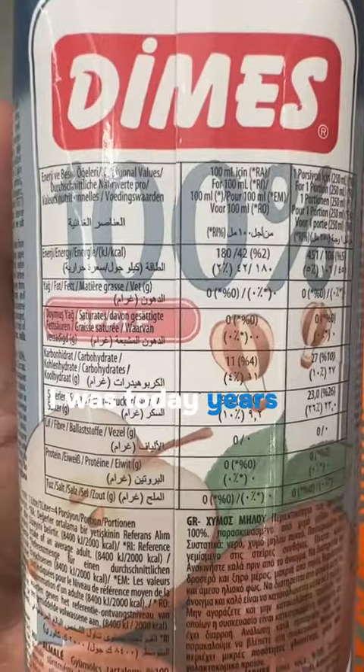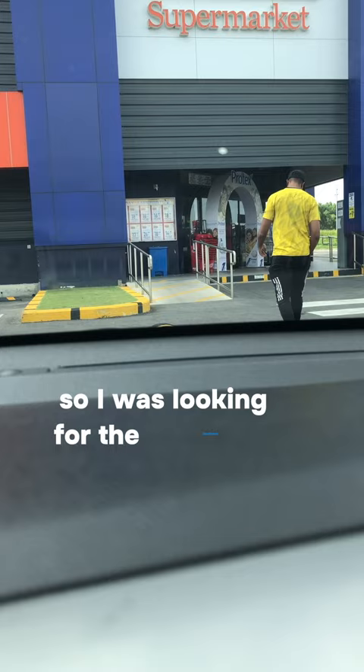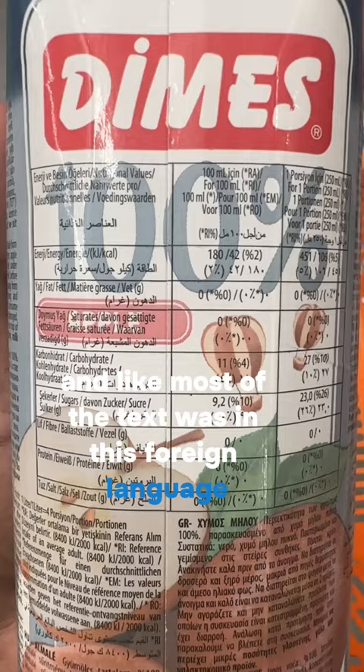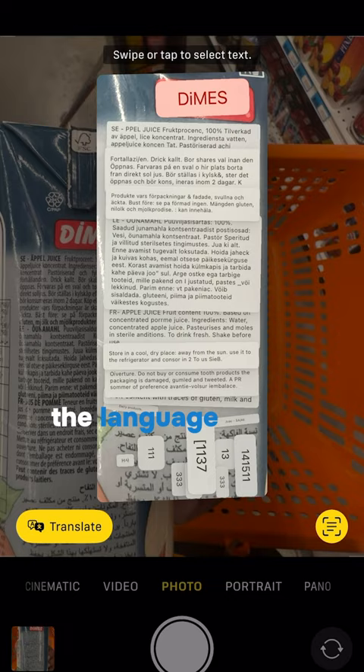I was today years old when I found out how easily iPhone could translate text from images. I had to buy some juice for my son today, so I was looking for the healthiest options and came across this D-Mace or Dimes brand, and most of the text was in a foreign language. So I took out my iPhone, took a picture, and just hit this little icon on the bottom and it was able to translate the language into English for me.